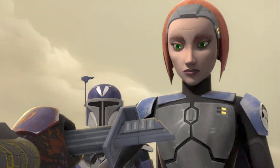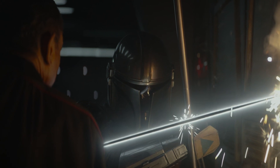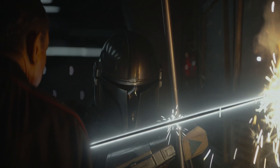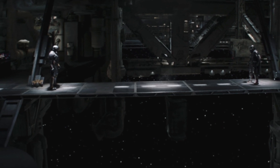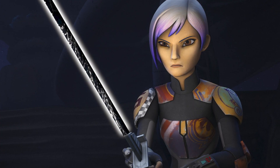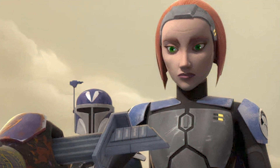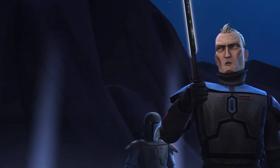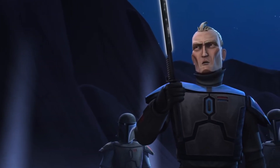Number 2: several darksaber owners didn't actually win it in combat. Although everyone knew you needed to win the darksaber in combat in order to claim it without criticism, many of its most famous owners didn't come about it that way. Sabine Wren and Bo-Katan are just a few who didn't technically win the blade in combat, and so had their ownership questioned throughout their lives, possibly cursing the Mandalorians.